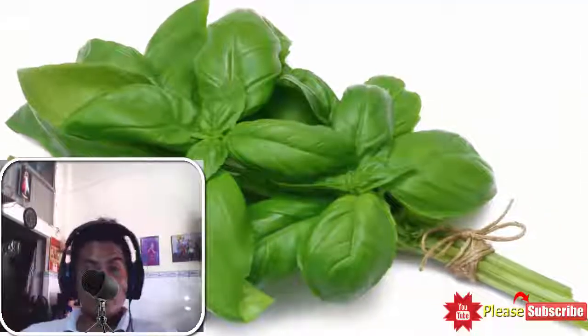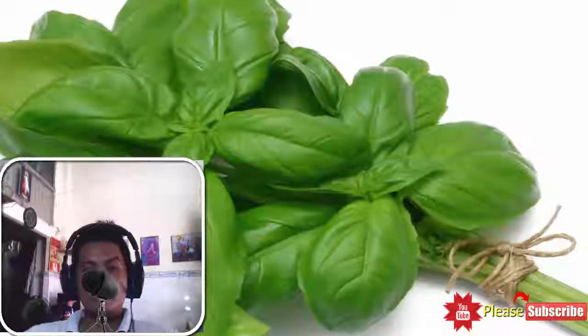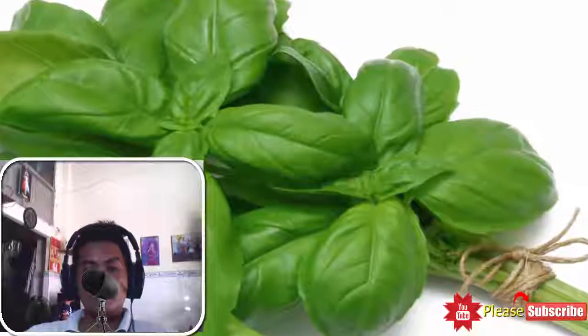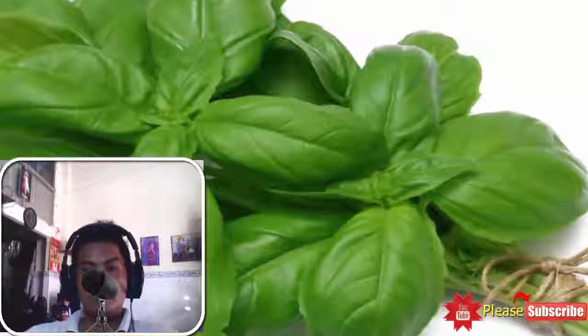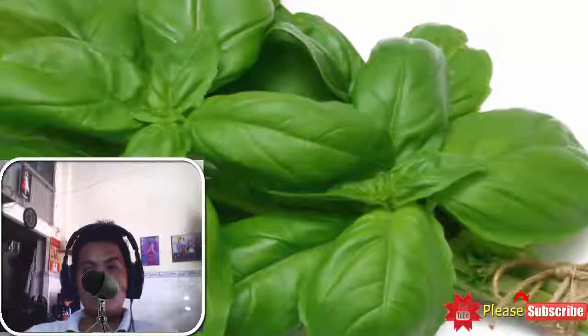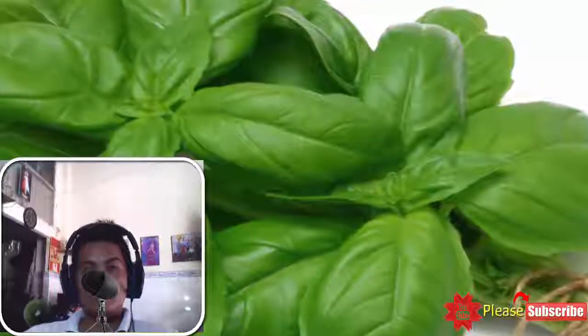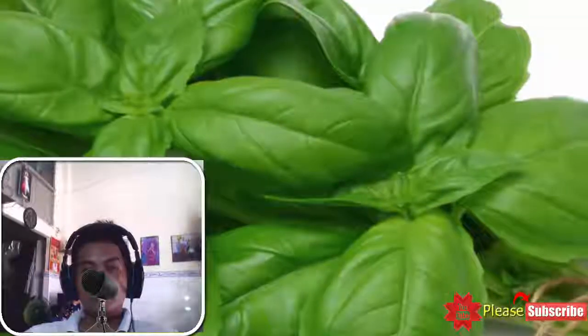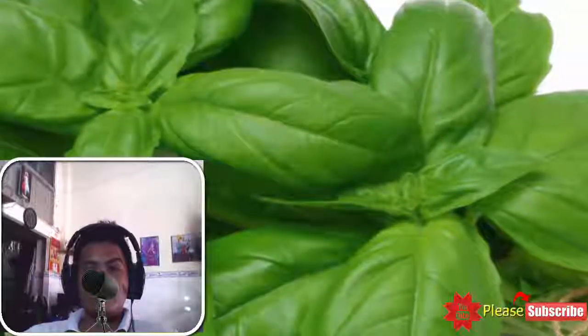5. Holy Basil. Holy basil is a lesser known herb that can alleviate symptoms associated with malaria. It is a powerhouse of eugenol, an active compound said to contain the therapeutic properties needed to fight infectious bacteria. Each part of the holy basil plant is used for Ayurvedic remedies to cure various health ailments including malaria. You can consume herbal tea made with fresh holy basil leaves to get maximum benefits.